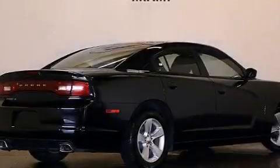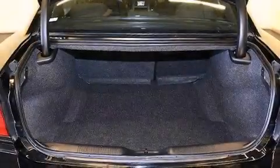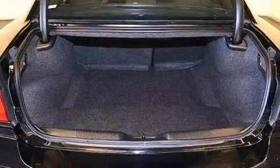The following features are also included: the Uconnect infotainment system, a low-tire pressure indicator, aluminum wheels, a six-speaker audio system, 12-volt power outlets, and front and rear floor mats.